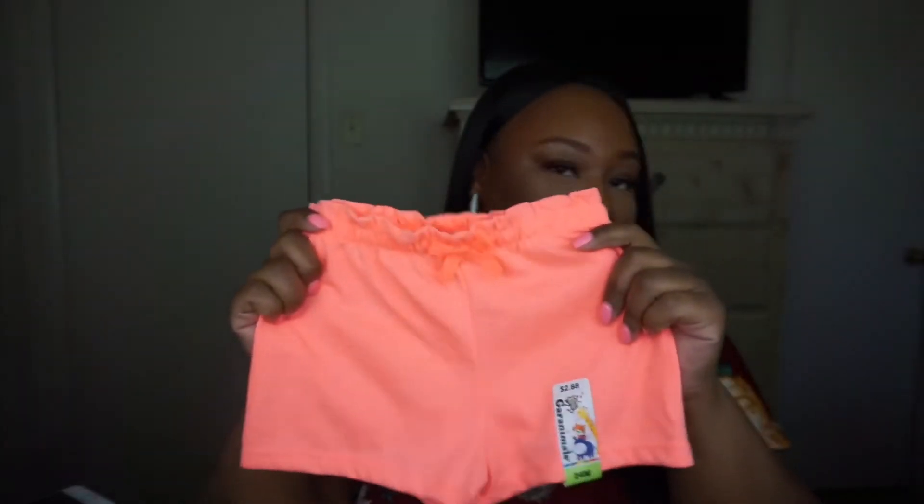She's already worn two pairs of the sandals — I was trying to do this haul before she started wearing them, but we had events in between. The first pair from Walmart I absolutely love: cognac-colored sandals — I have the same style, so we can be twinsies. These are a size six, a little big on her but that's fine. I also got her another pair of jellies since she had some when she was a baby. She wore these on Easter with her pink skirt.